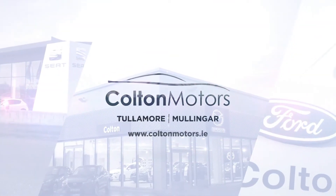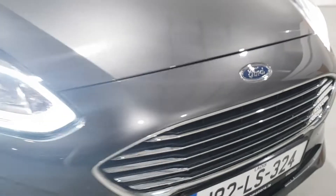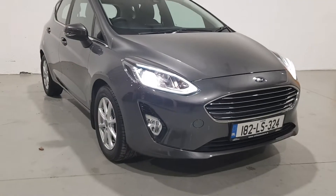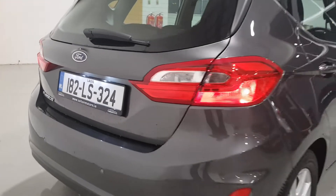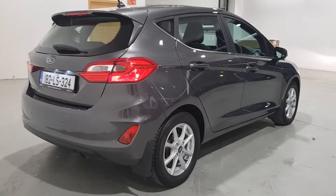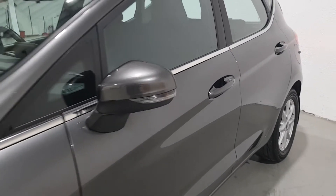Hello and welcome to Colton Motors Online Showroom. We offer a fully online experience. Just contact us and we can send you a personalised video to view in the comfort of your own home, giving you the complete confidence in the vehicle pre-purchase.